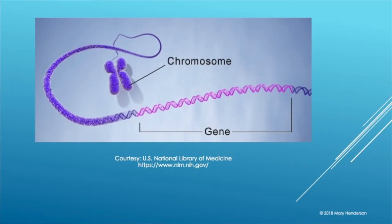Here's a picture of a chromosome. You can see how your chromosome is made up largely of DNA, and there's a segment that makes up a gene.